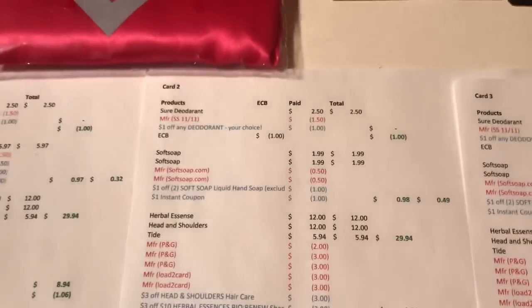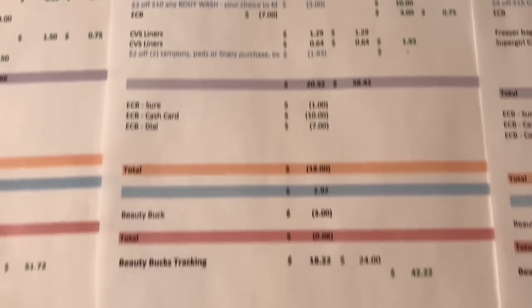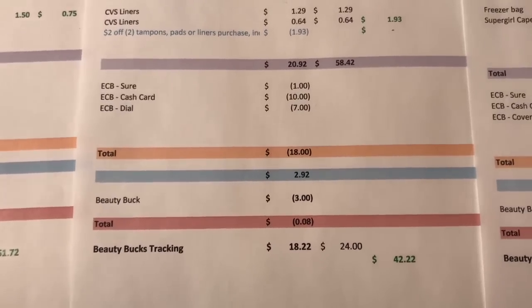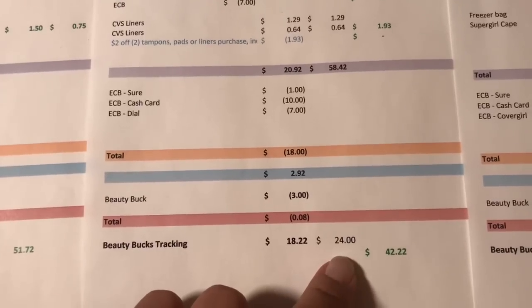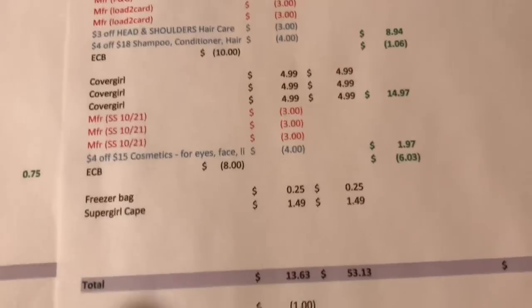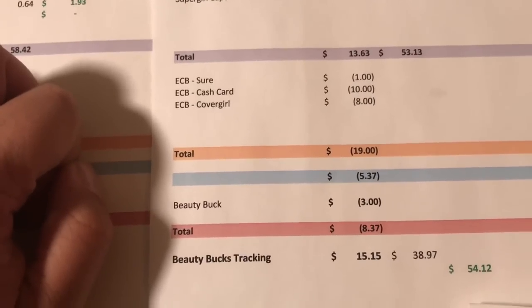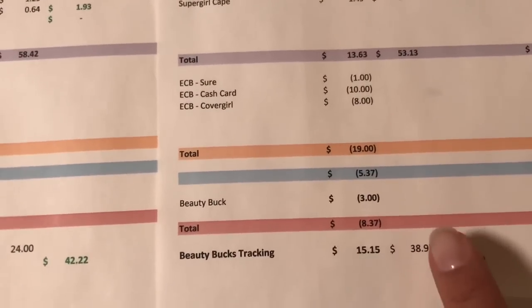Card two: Shore deodorant, Soft Soap, P&G deal, Dial deal, and panty liners. It would have cost $58.42; I paid $20.92 and got back $18, costing $2.92. With $18 tracking in beauty, those items total $24, earning $3 back — an 8-cent moneymaker. Card three: Shore deodorant, Soft Soap, P&G items, Cover Girl, one freezer bag, and the cape. It would have cost $53.13; I paid $13.63 and got back $19 — a $5.37 moneymaker. With $38.97 tracking in beauty, I get $3 back — an $8.37 moneymaker.